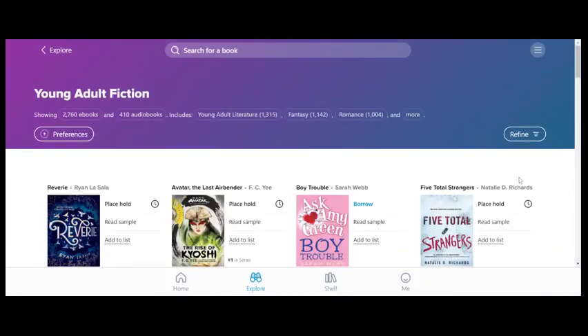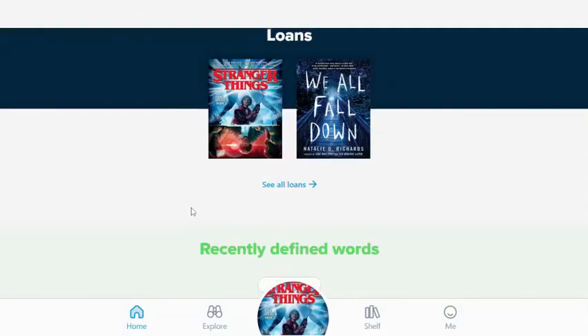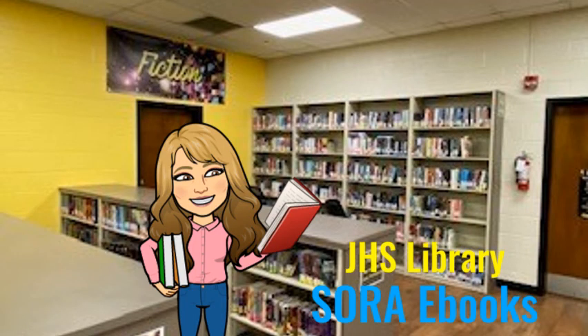Once you successfully borrow a book, it shows up in your shelf icon down at the bottom of your screen. I am excited about the ebooks in Sora and I hope that you will take time to look and see what is available — keep reading!